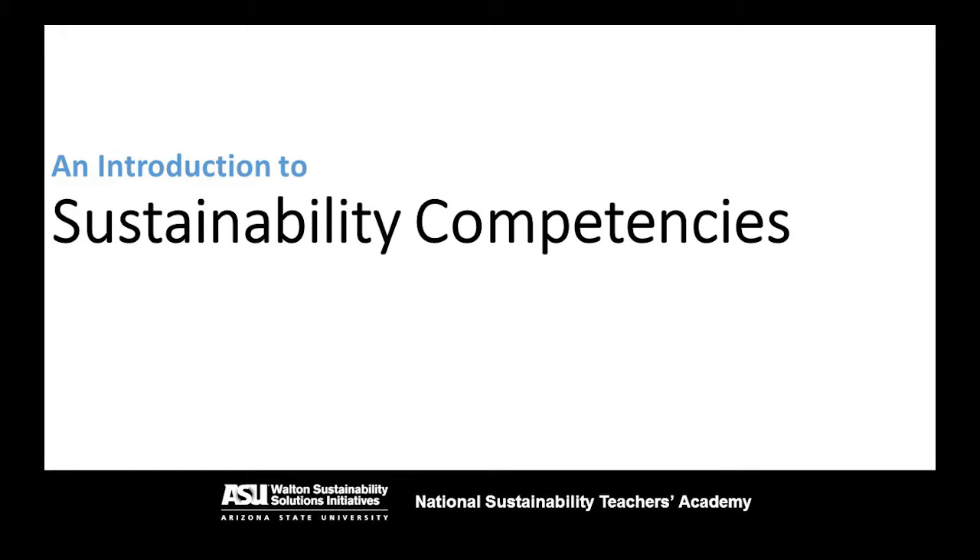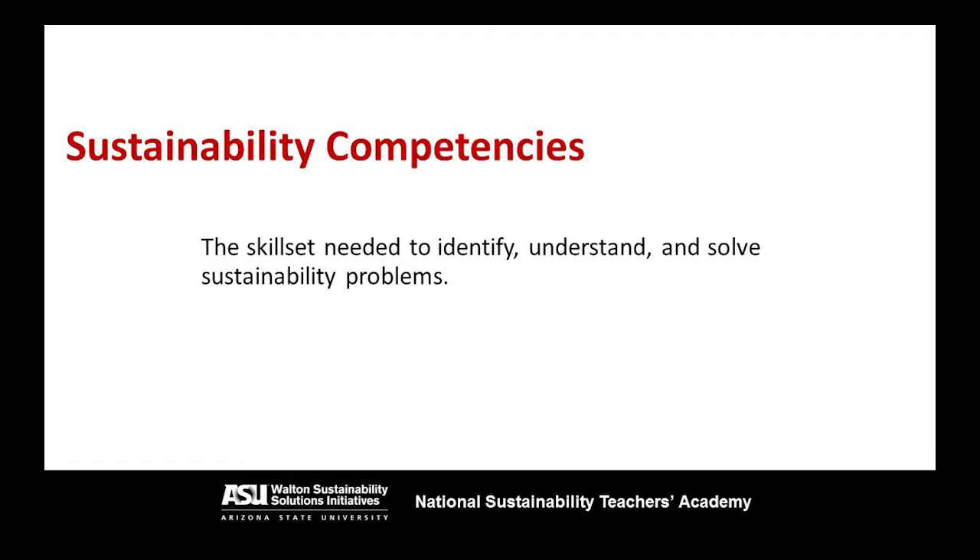Hey everybody, today we're going to have a brief introduction to what are called sustainability competencies. These are the skill set, the tools that you need in order to be able to identify, understand, and solve sustainability problems. When you look at a sustainability problem, it can be very complex and very difficult to solve, and without a specialized skill set, you may not have an easy time working through that problem and coming up with a solution that actually addresses the sustainability problem you've encountered.